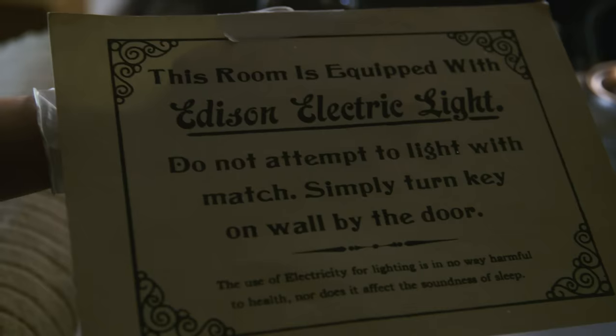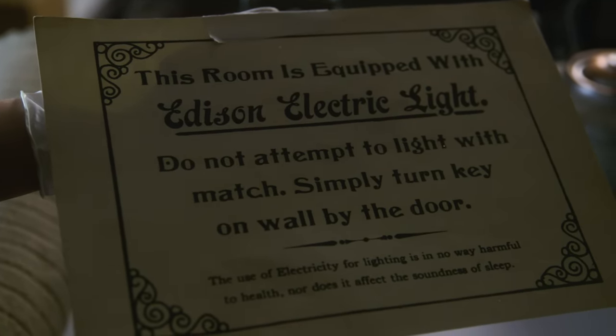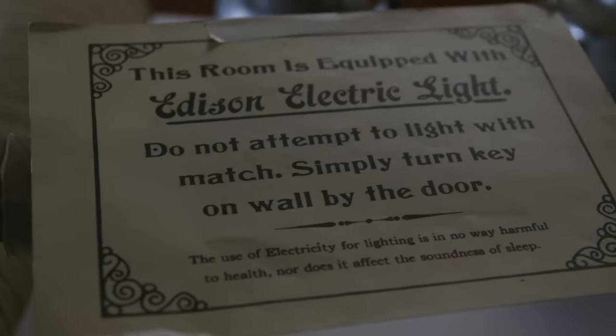It might seem obvious that electricity should replace gas, but at the time, electricity companies and gas companies were very much in competition. People had just got used to gas lighting, and now they're faced with a new technology. This is instructions about how you'd use your Edison electric light. It says: do not attempt to light with match, simply turn key on wall by the door. Sounds quite bonkers to us today — we know how we operate electricity, we go to the light switch, but then that wasn't so obvious.